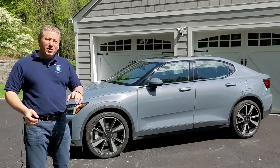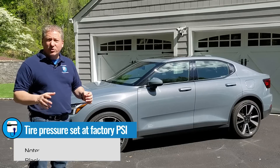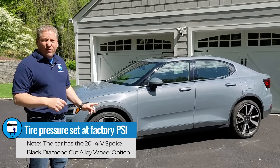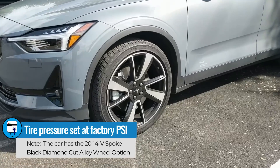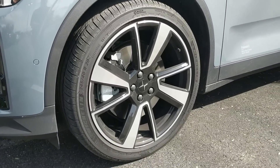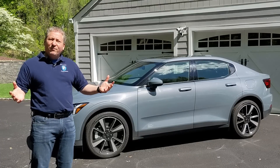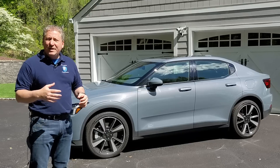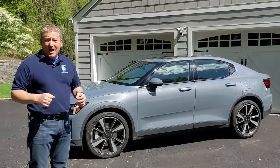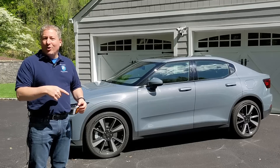A couple of things to note: we set the tire pressure to the manufacturer's suggested tire pressure. In the case of the Polestar 2, it's 41 pounds per square inch on the front tires, 42 pounds per square inch on the rear tires — it has a staggered tire pressure. It's a beautiful day today, about 65 degrees and sunny, very little wind. I'll be checking and monitoring my wind app along the way, and we'll see how far she goes.